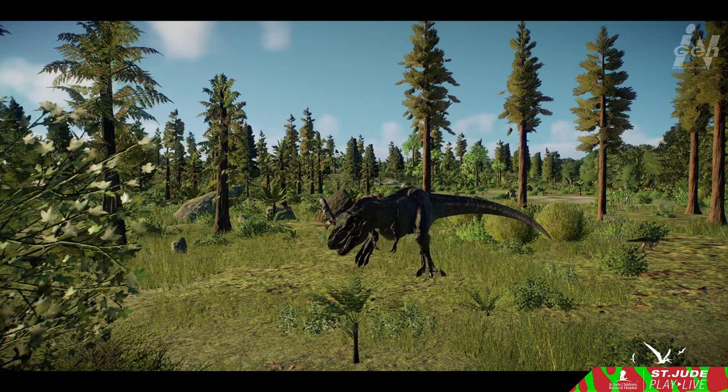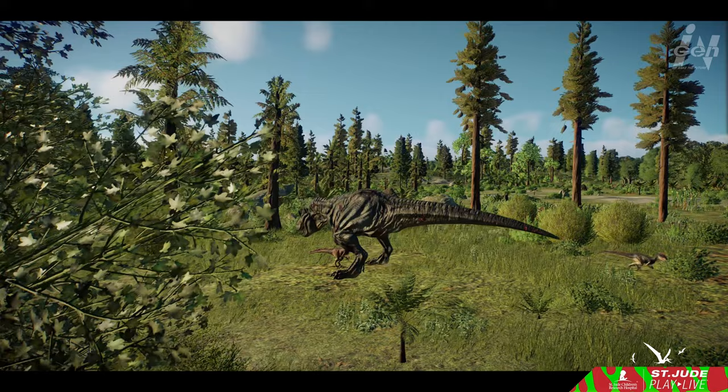If you'd like to keep learning more about Deinonychus, this video will feature a complete paleontological profile of the terrible claw, and then attempt to recreate its environment in the game Jurassic World Evolution 2.